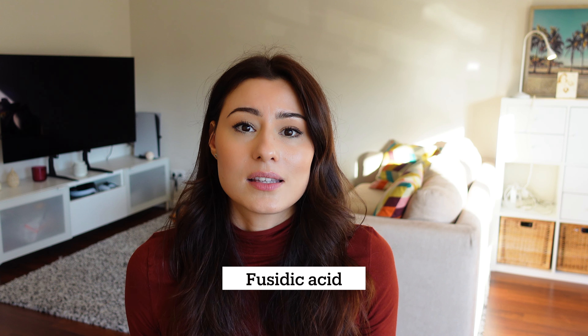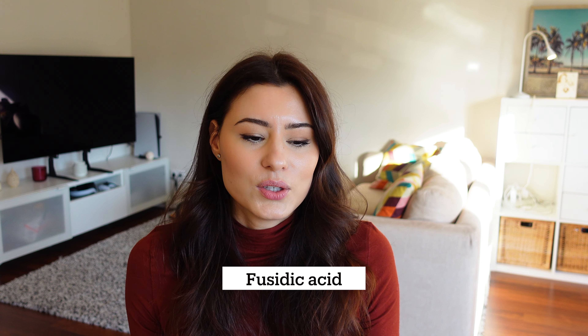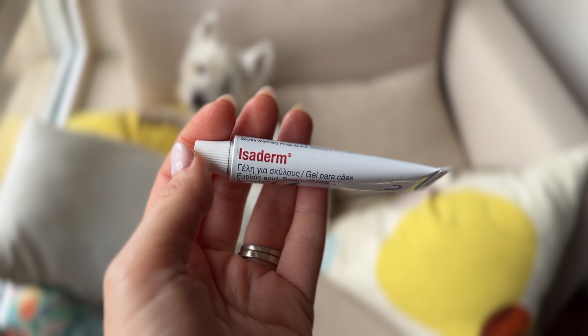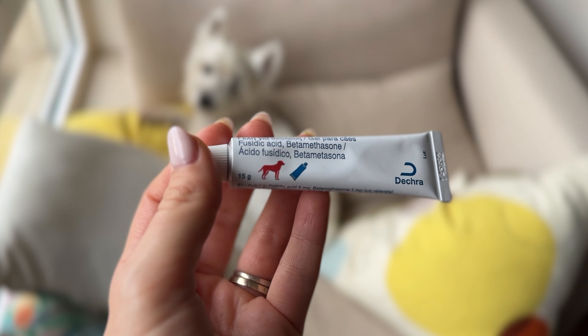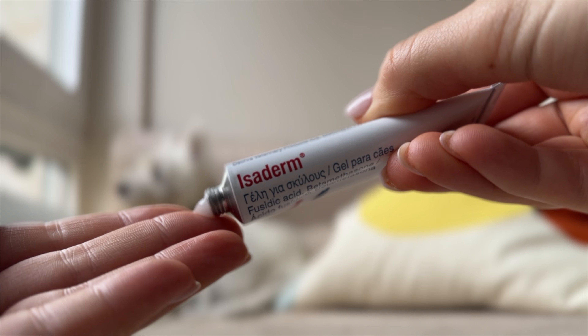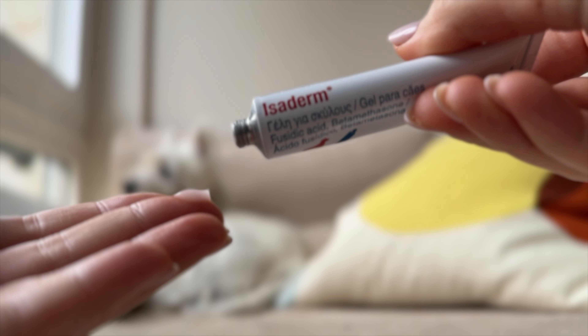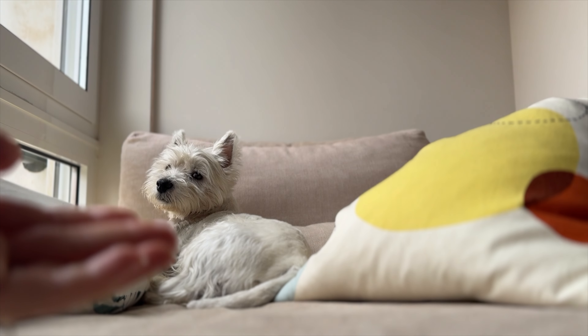After the chlorhexidine wipes, I would use Fucidic Acid Cream, which I got from the vet. The one I use is called Isaderm — it's an antibiotic and steroid cream made to treat infection and relieve itching. I would apply this cream after using the chlorhexidine wipes, only on the hot spots, and I made sure to put a cone on Sami afterward so he couldn't lick it off. Never skip that step.